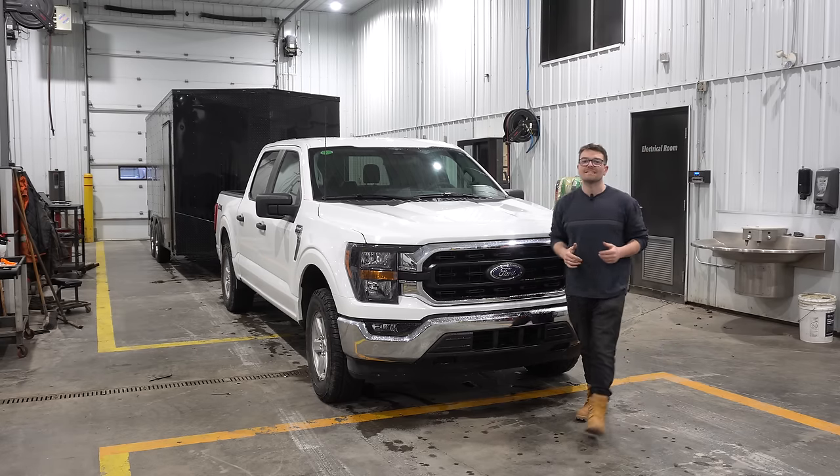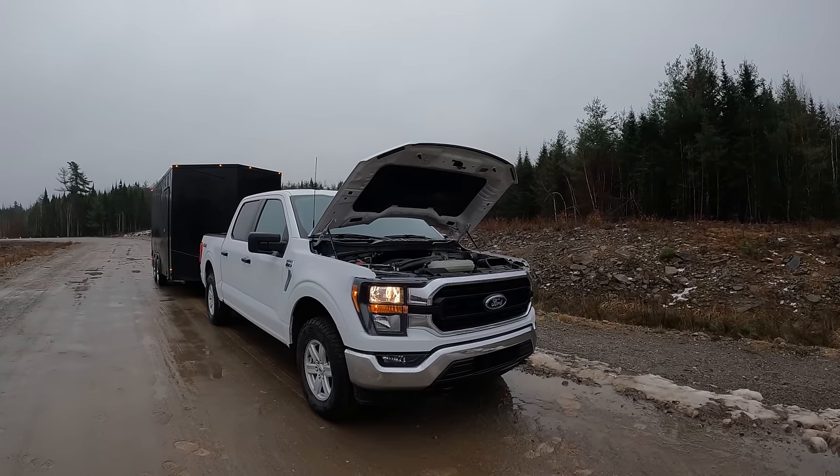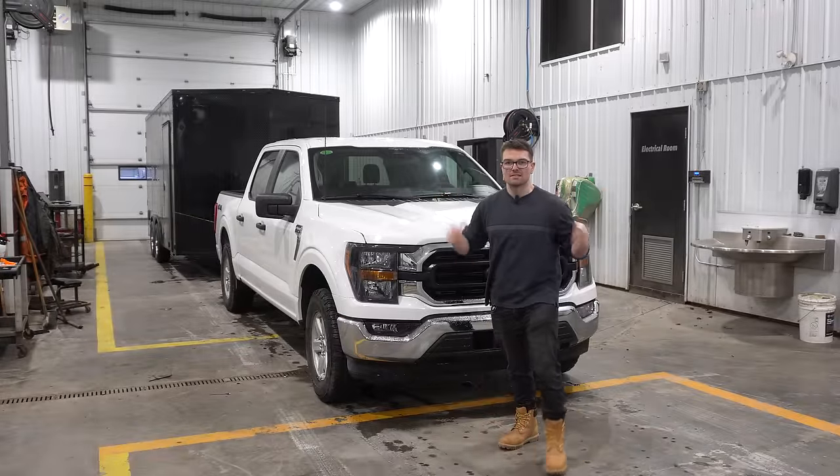We have this 3.5 liter twin turbocharged EcoBoost engine in this F-150 and we're going to see how well it tows my 8,000 pound enclosed trailer with maximum wind resistance.